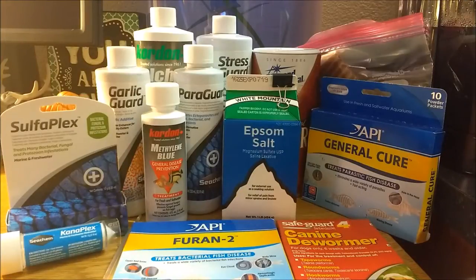Hello and welcome to College Betas. Today we will be looking at what medications I keep on hand and what they are used for.